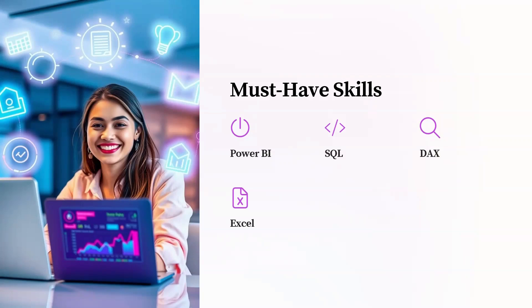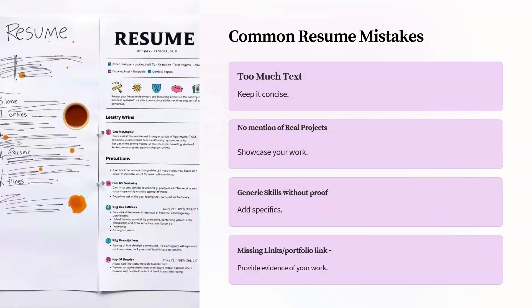Some recruiters bluntly told me that many resumes get rejected because they are too heavy — the information looks very cluttered and does not add any value. Also, if resumes do not showcase any real projects, then they are not useful. If you list yourself as a Power BI expert but don't show actual work, that's a red flag. You have to show real work — do personal projects and add those links in your resume.